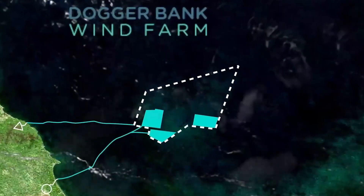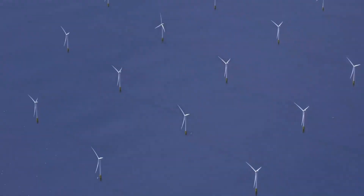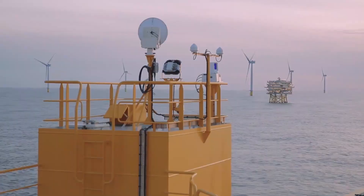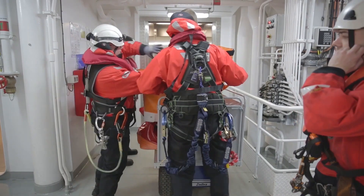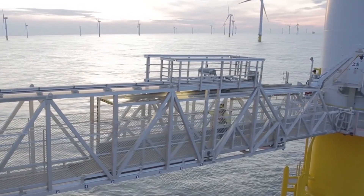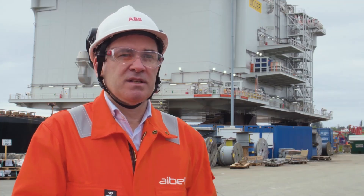Dogger Bank isn't just another wind farm — it's a colossal engineering and renewable energy achievement that's setting records, shaping policy, and powering millions of homes. In this video, we're diving deep into what makes Dogger Bank the largest offshore wind farm in Europe and in the world.